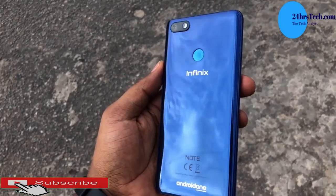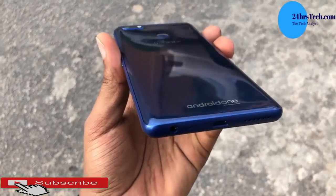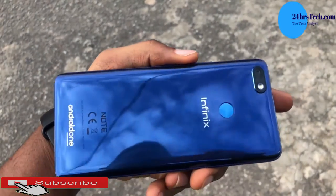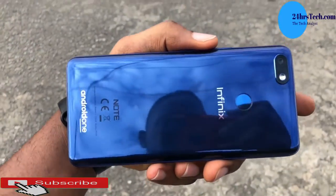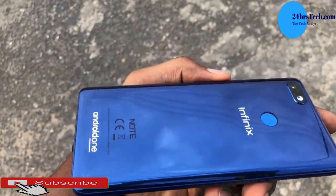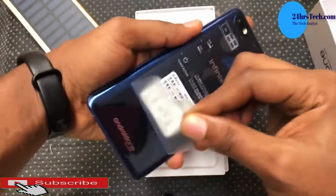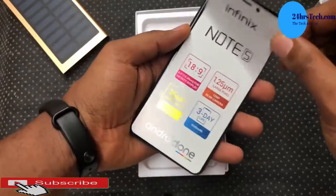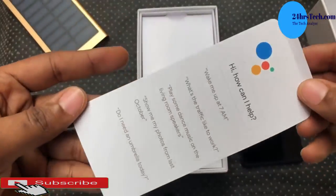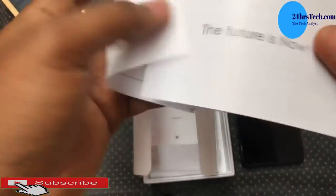Next phone on the list is the Infinix Note 5. Infinix is known for battery, and this one does not disappoint — it has a 4500mAh battery, meaning the average user can easily go two days without a problem. The processor is a Helio P23 octa-core, and the phone is very sleek.